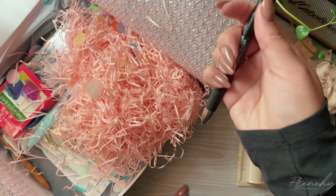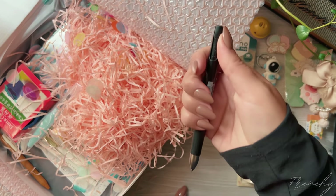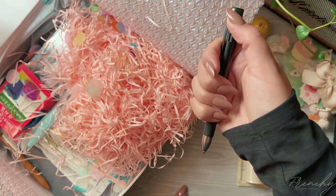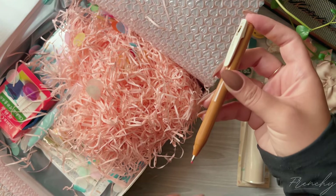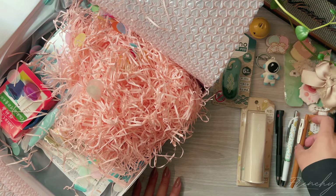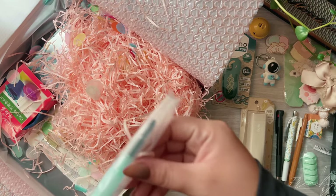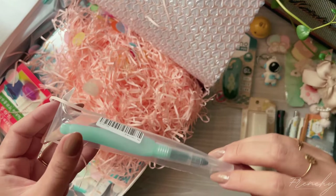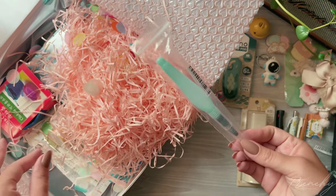This is another pen that I really like — the Zebra Sarasa Clip gel pen in camel yellow. This is another gel pen that I really love. I use the bordeaux purple a lot for my Bible journaling.